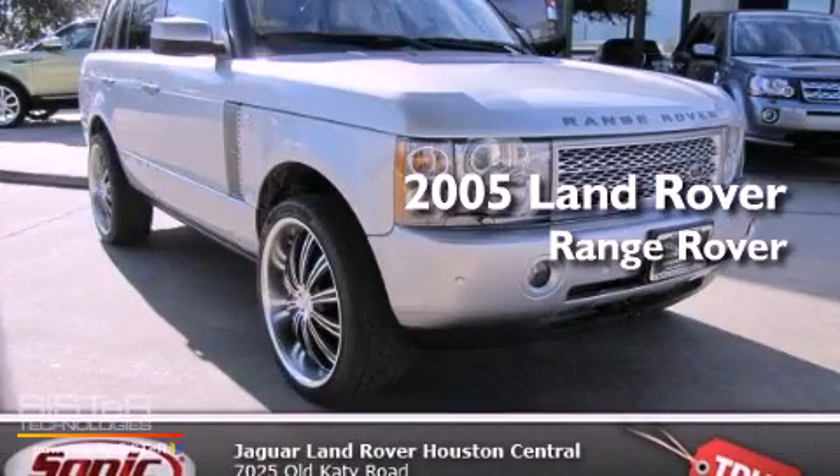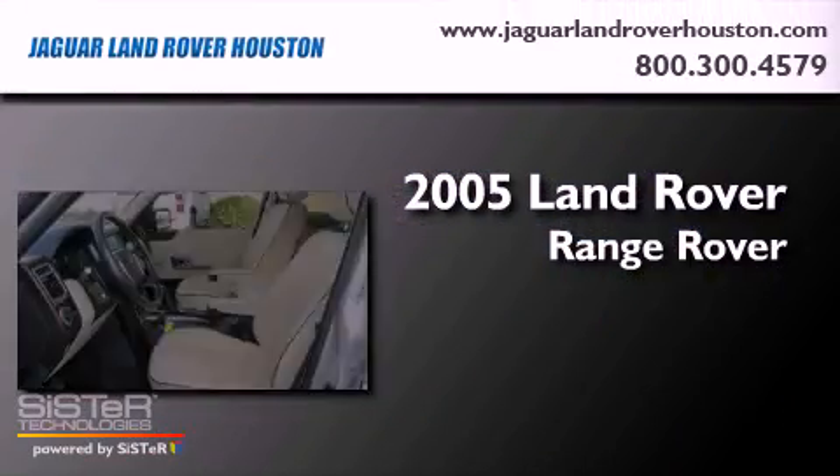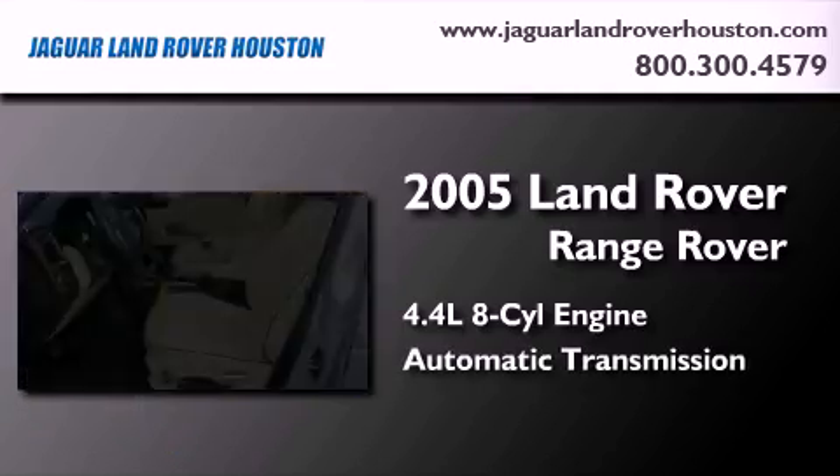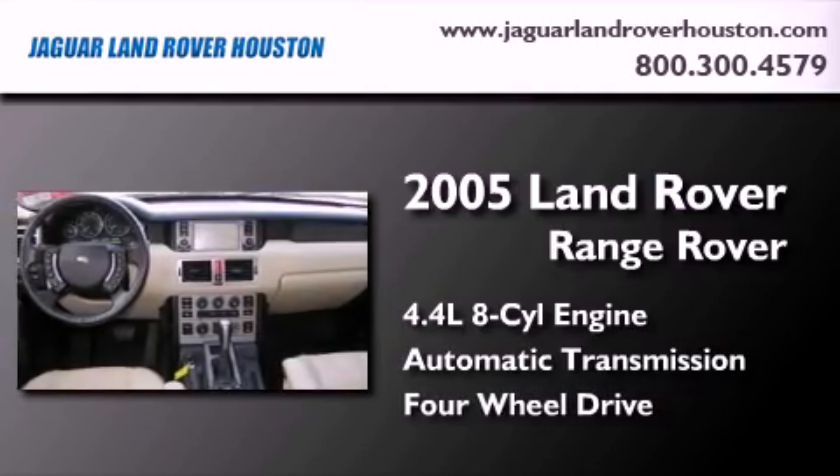This is a 2005 Land Rover Range Rover. It features a 4.4-liter, eight-cylinder engine, an automatic transmission, and the added safety and control of four-wheel drive.